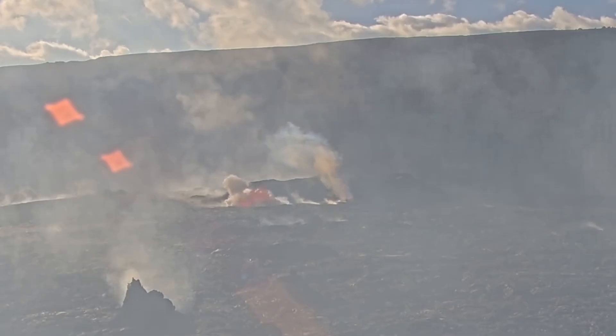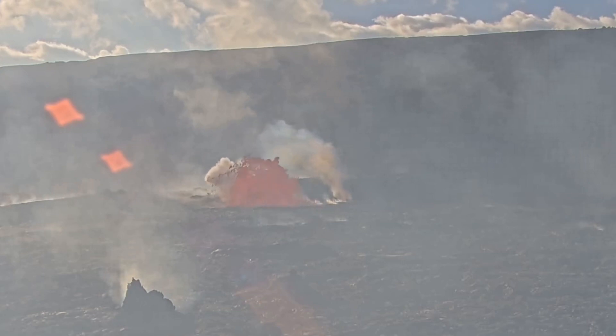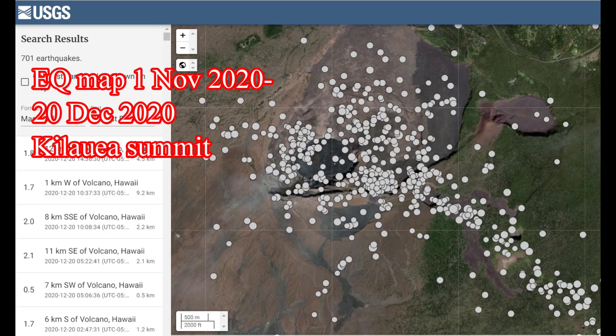So in a way, one can predict where the next outbreak of lava may happen. Let's look at this earthquake map from the 1st of November 2020 to the 20th of December 2020. Take note of the earthquakes taking place at the summit and inside the caldera.